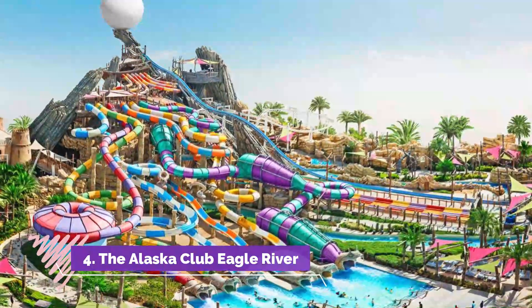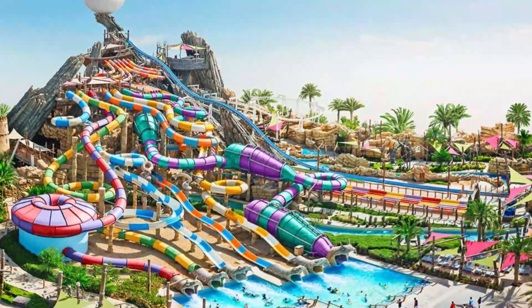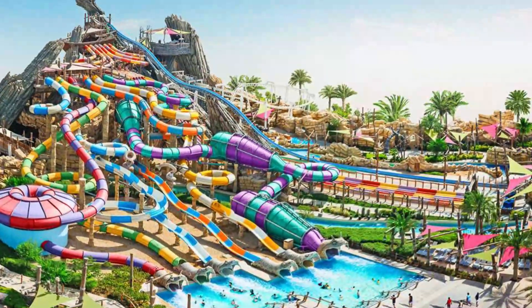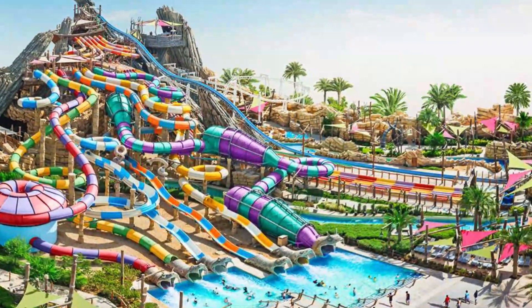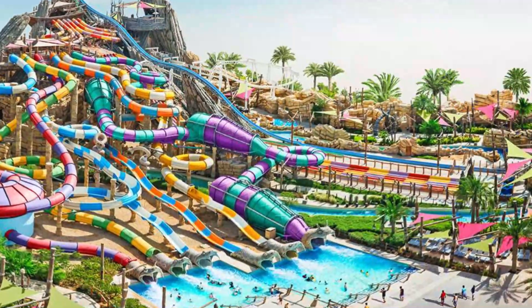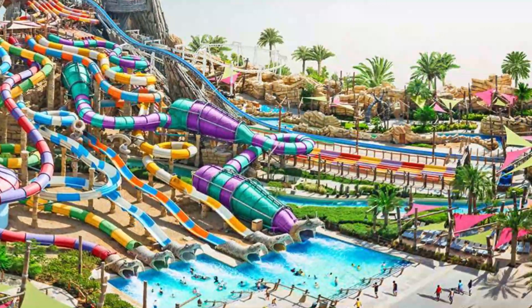Number four: The Alaska Club Eagle River. Fun for all ages awaits at the Alaska Club Eagle River pool and splash park. At the center of the fun is their 25-yard indoor pool featuring four lanes for swimming, plus an enclosed water slide. Next to the pool they have a small splash park with fountains and other fun water features.